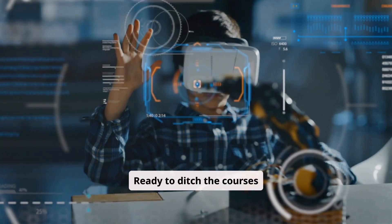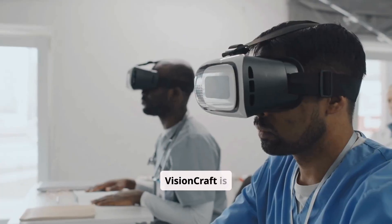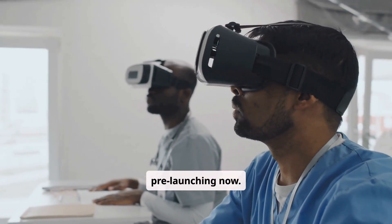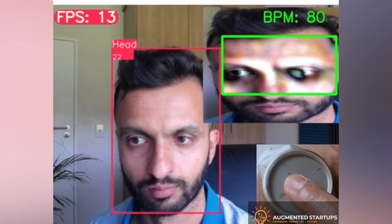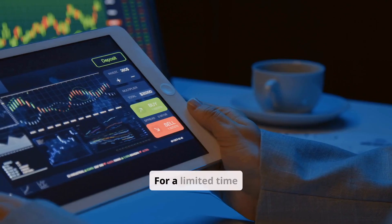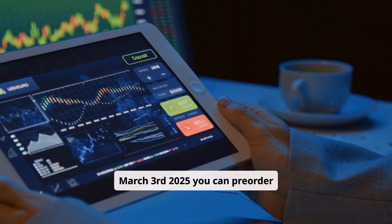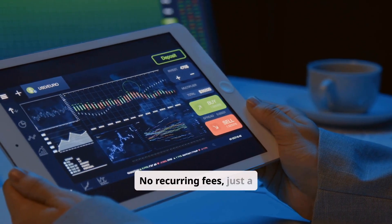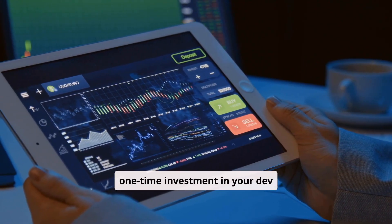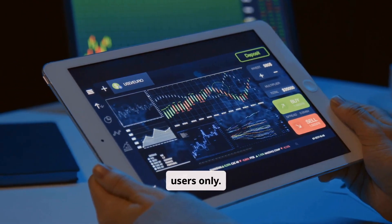Ready to ditch the courses and jump into the future of computer vision development? VisionCraft is pre-launching now. But here's the deal — we need your support to finalize development and quality testing. For a limited time, starting March 3rd, 2025, you can pre-order VisionCraft AI and get lifetime access. No recurring fees, just a one-time investment in your dev future. But hurry — early bird access is limited to the first 100 users only.